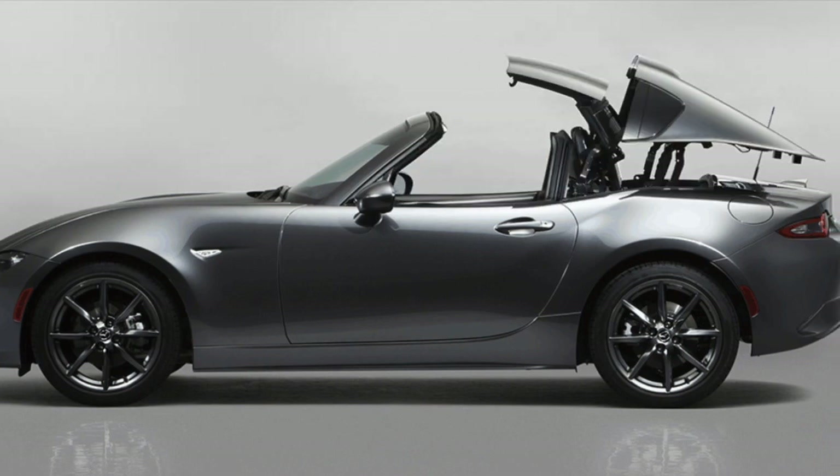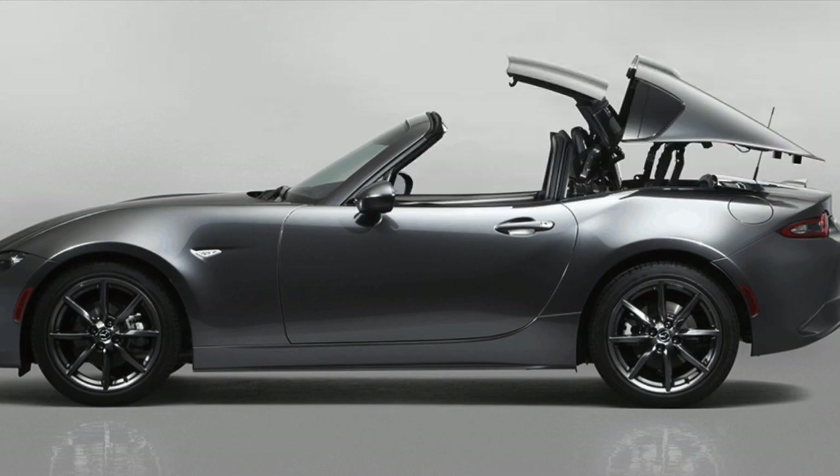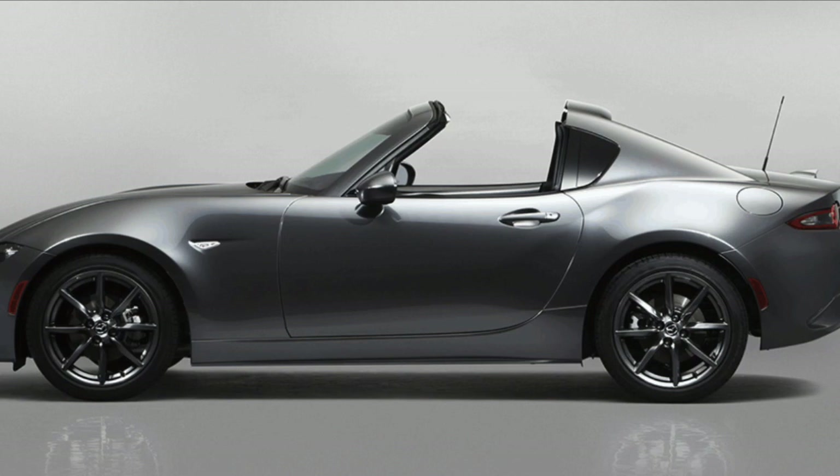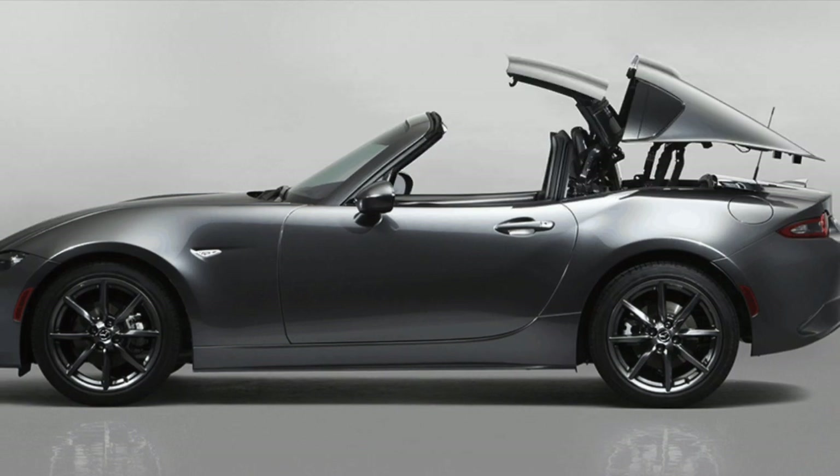It's really cool how the top actually goes up and down — it comes apart into three separate pieces. In less than 13 seconds, if the vehicle is going under 10 kilometers an hour, you can either, with the push of a button, put the top up or put the top down.